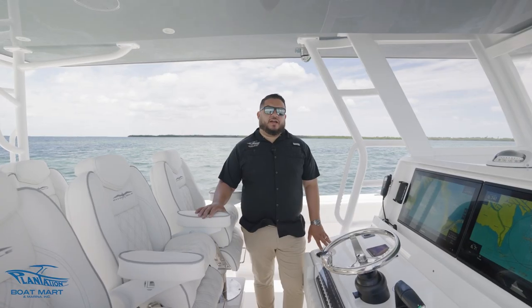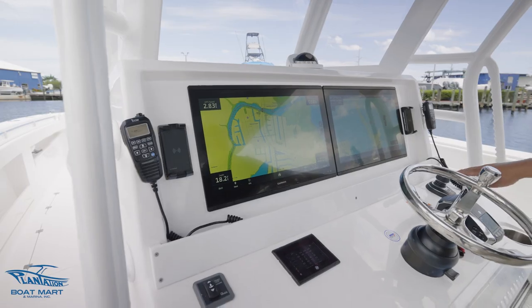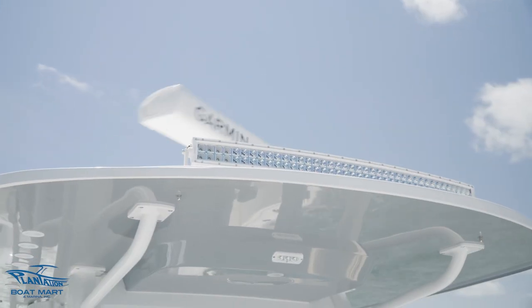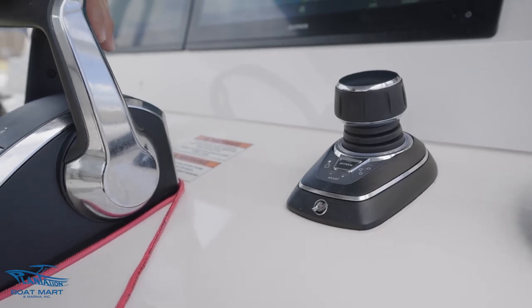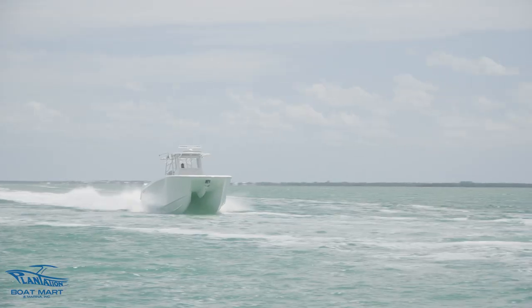This boat is equipped with a Garmin electronics package. It's got dual 22-inch Garmin GPSs, an open array, joystick, dual ICOM VHF radios, Mercury Vessel View, and the JL premium audio package throughout the boat.